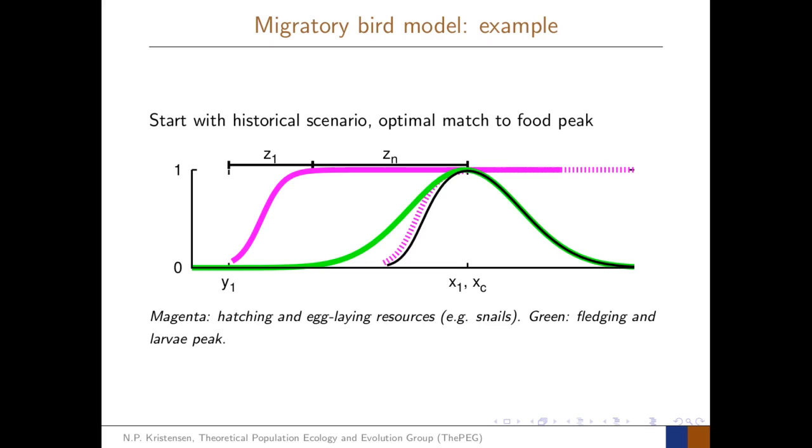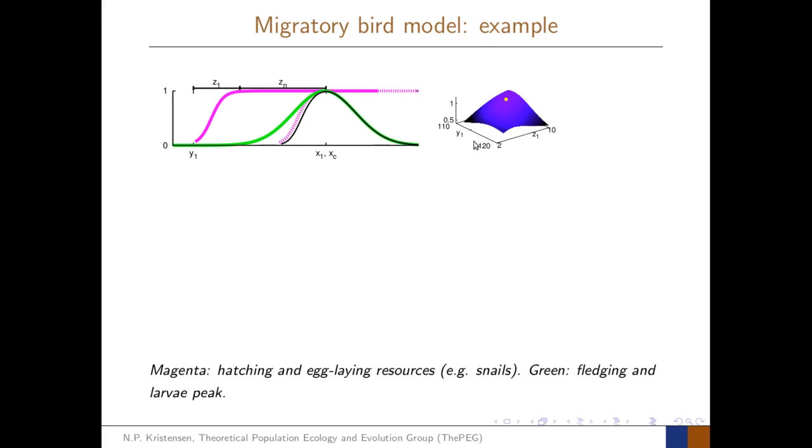The modelling technique is best explained by way of an example. Consider a scenario where we've started with an optimal match to the food peak. The birds arrive at time y1, this is their pre-laying period, they lay the eggs, here's the incubation period, and we've set the hatching date so that it corresponds to the optimal hatching date that would maximise the fledging rate. We can also think of this in terms of the fitness landscape, with the arrival trait on one axis and the pre-laying period on the other, with the population's traits sitting right at the peak of the fitness landscape.